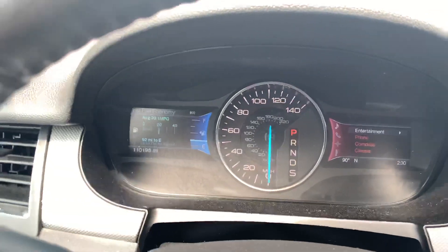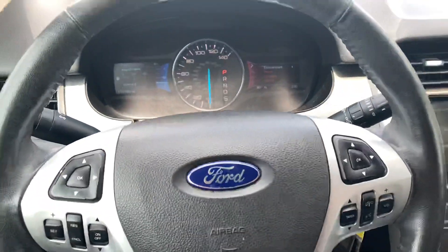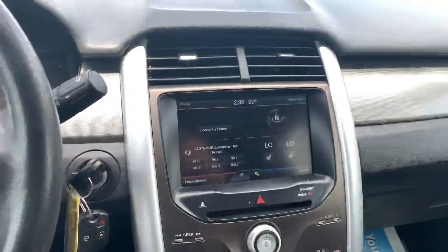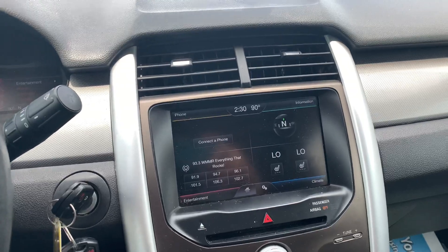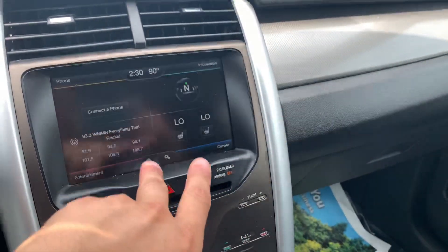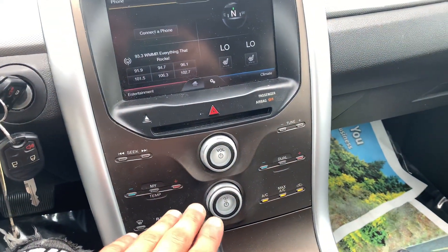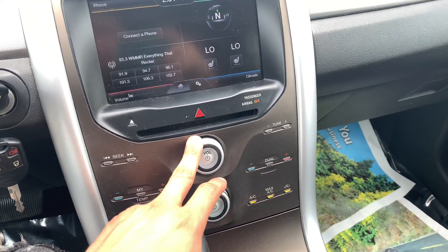There's 110,198 miles on this Ford. Nice big touchscreen. Heated seats. All of your radio is controlled through this — the lower half is climate control, you can do the volume and everything.